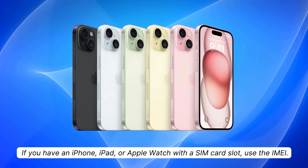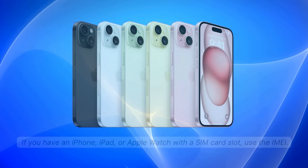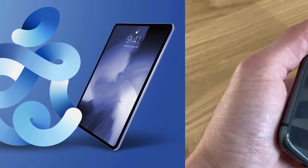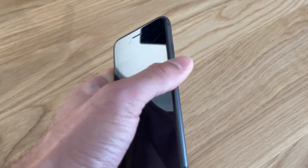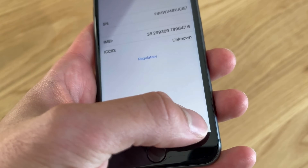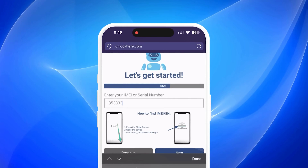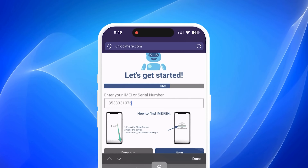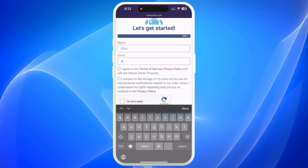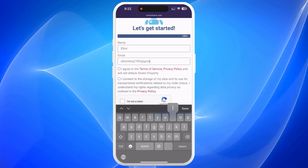If you have an iPhone, iPad, or Apple Watch with a SIM card slot, use the IMEI. If not, use the serial number. Finding it is pretty simple: just press the Sleep button on your locked device, press it again, and tap the I on the bottom right — boom, you've got your device info. Once you've sorted that, add the device information in the next step. Then punch in some basic info to link the order to your account. Using accurate information here is crucial, as a confirmation code will be sent to your email.